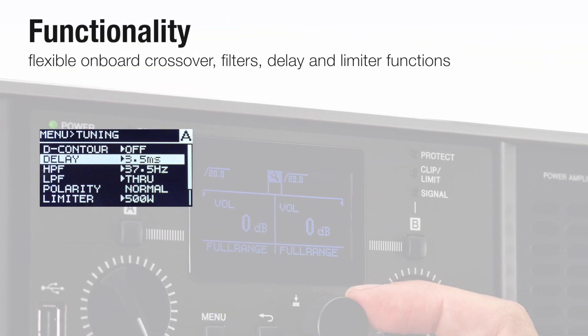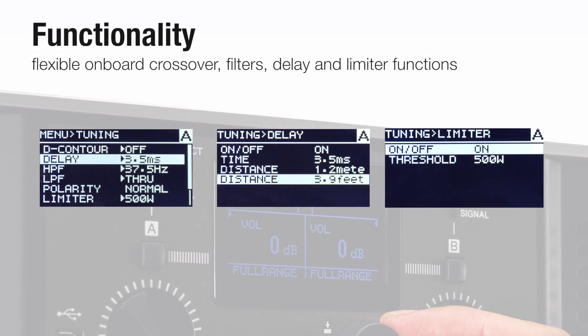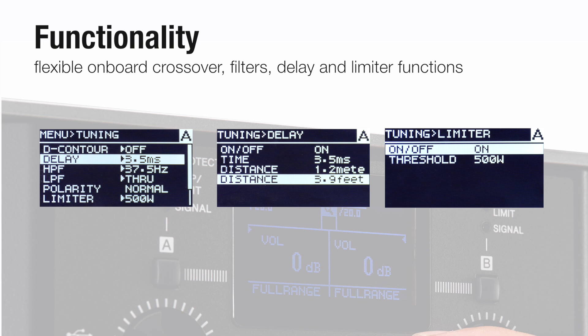PX Series amps come with flexible onboard crossover, filter, delay, and limiter functions as standard, allowing quick and easy system setup via the LCD display, without the need for any additional outboard gear.